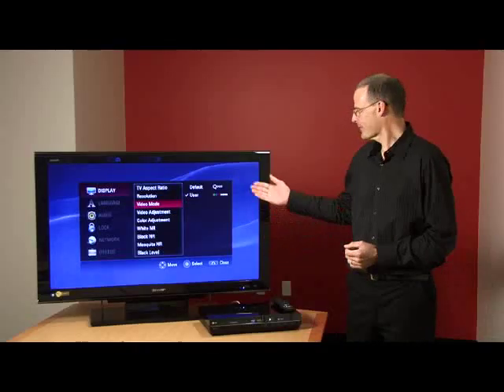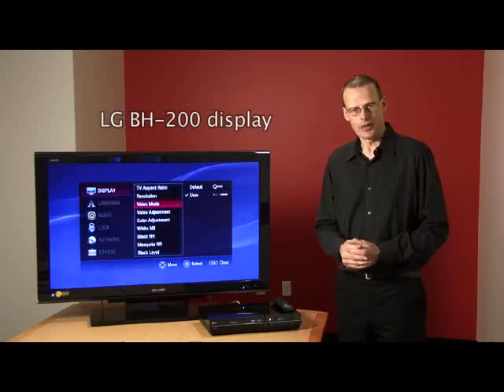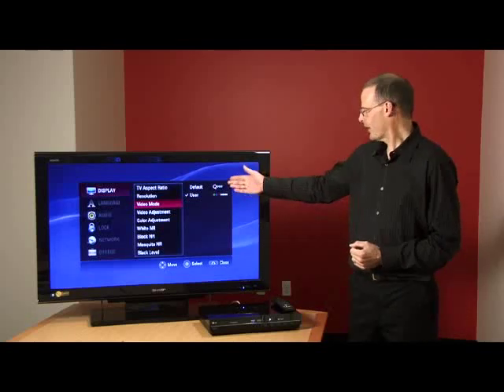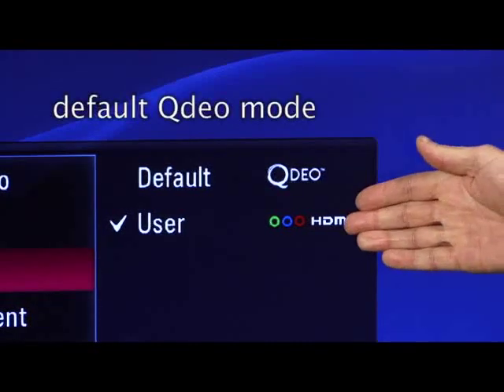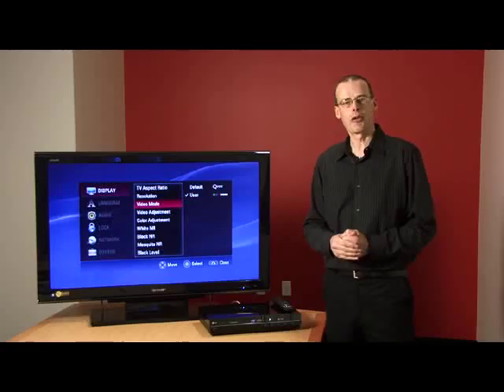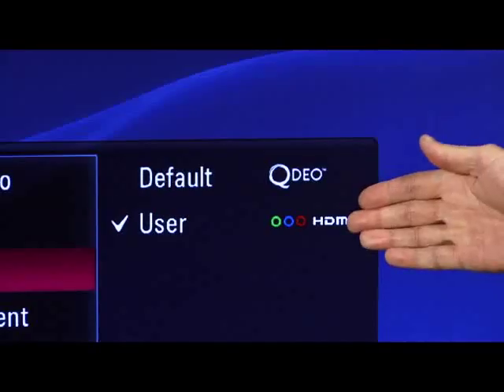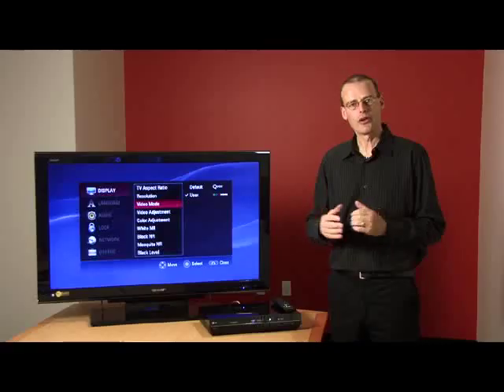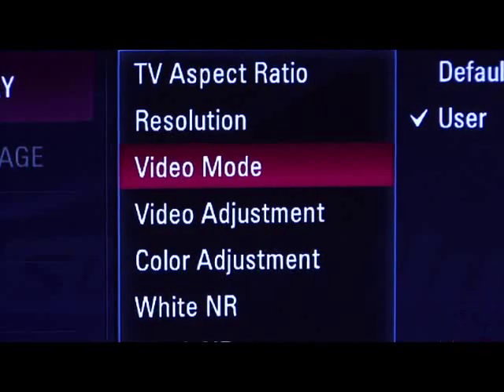Marvell works closely with consumer electronics manufacturers to integrate QDO technology into these products. What we're showing here is the on-screen display from the LG BH200. Note that we have two settings: the default QDO mode, carefully optimized for general use cases, and for the advanced user, a user mode which gives them full control over the parameters of the suite of video processing technologies.